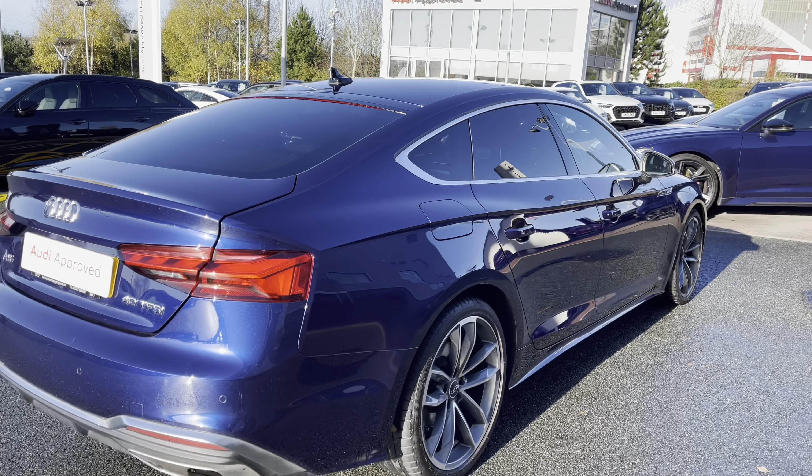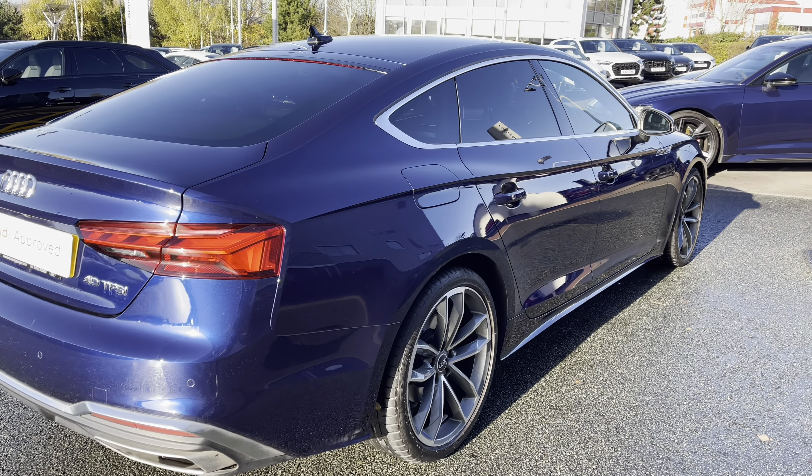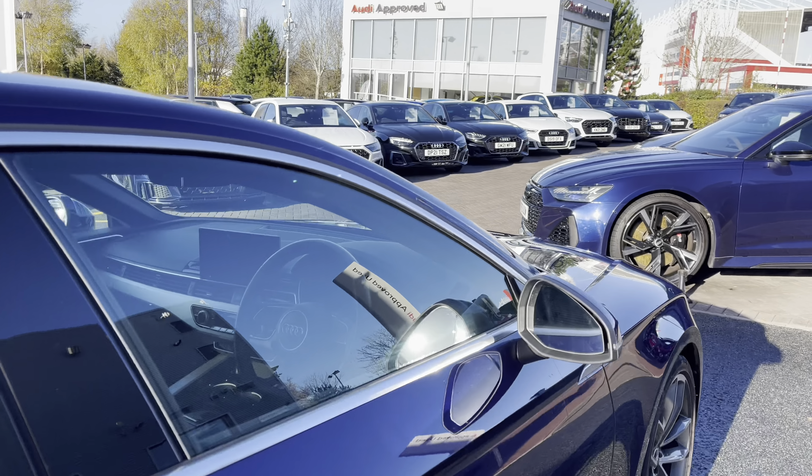This model also features the sport suspension. This is lowered from standard for a more sporty and dynamic driving style.